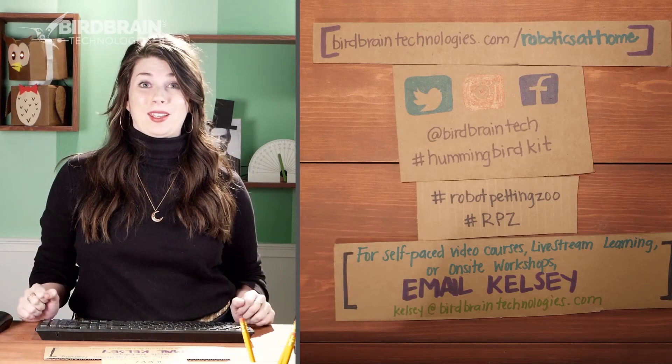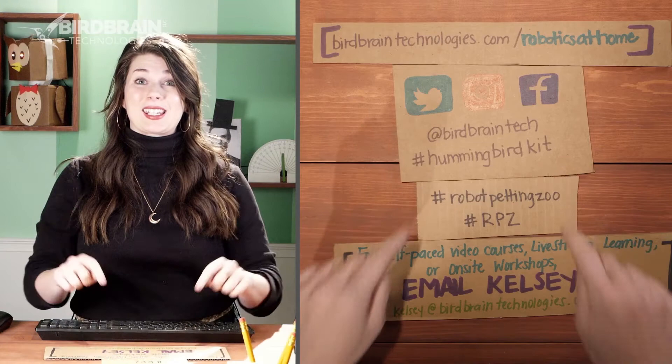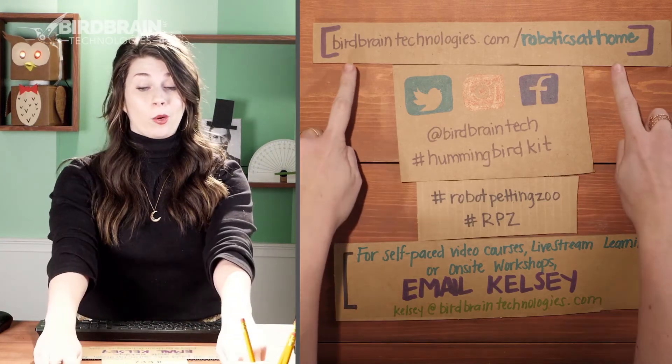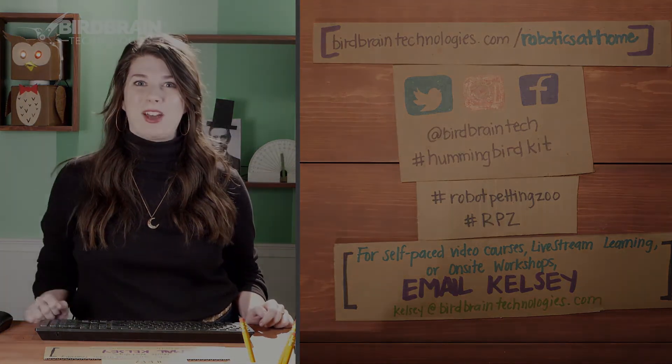Thank you so much for joining me to build some robot petting zoo animals. I can't wait to see what you made on social media and I can't wait to see you in one of our upcoming live webinars. All right, until then, have fun!